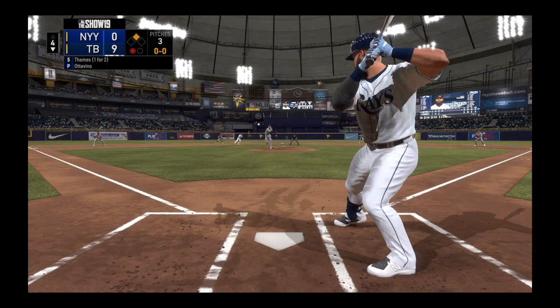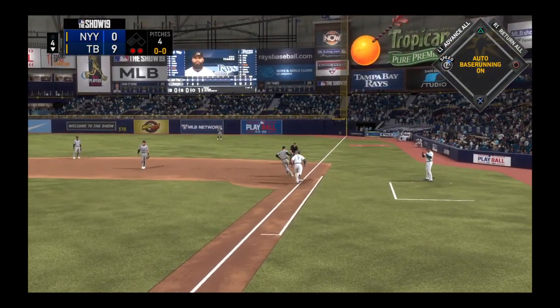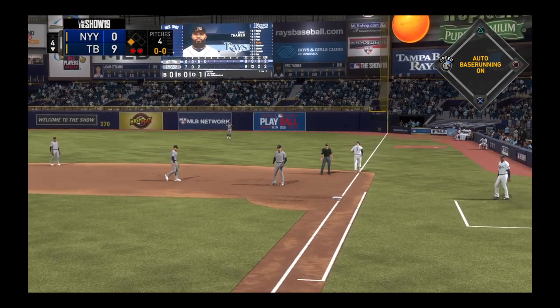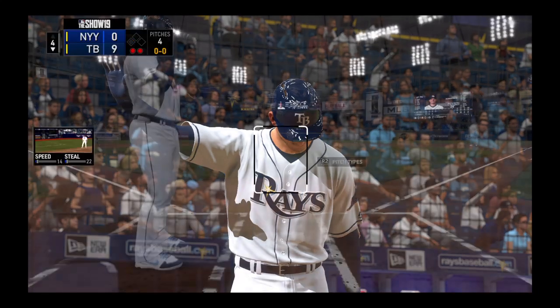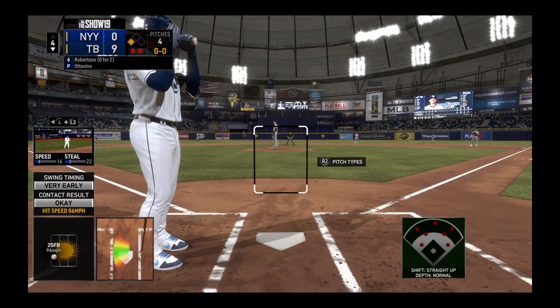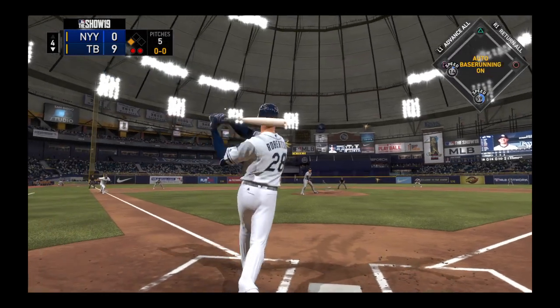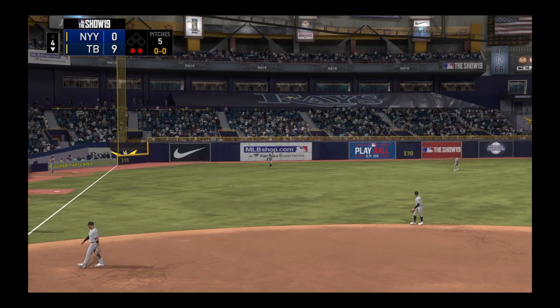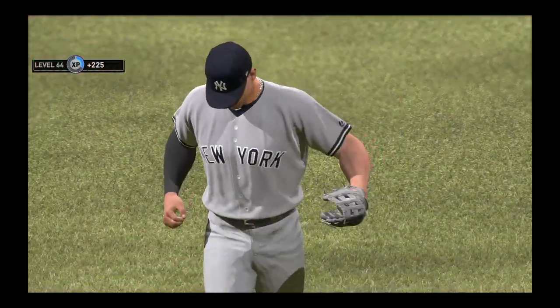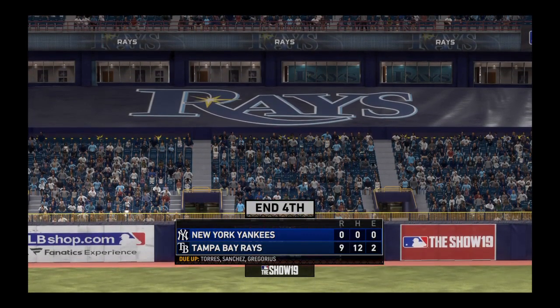Eric Thames sends it on the ground to first, and the off-balance throw gets him — nice play for the out. Now back at the plate, Daniel Robertson, with a runner in scoring position. From the stretch, here's the pitch — line drive to left. Stanton is there and he puts this one away for the third out. A great job working out of potential trouble. One left for Tampa, but they hold a 9-to-nothing lead.